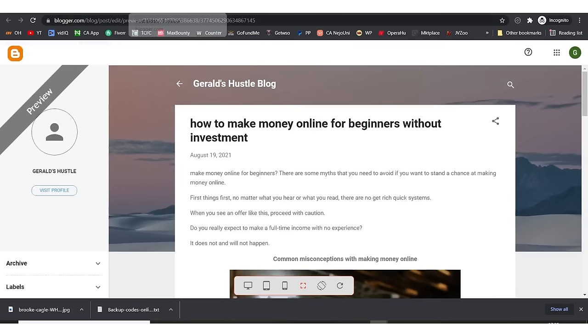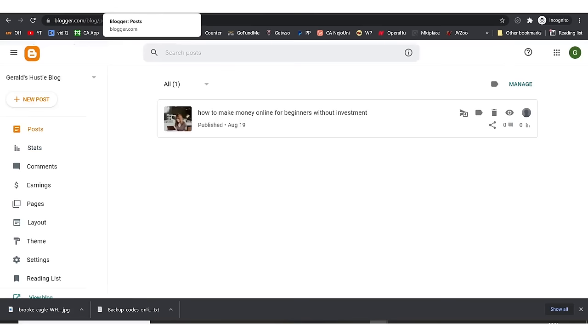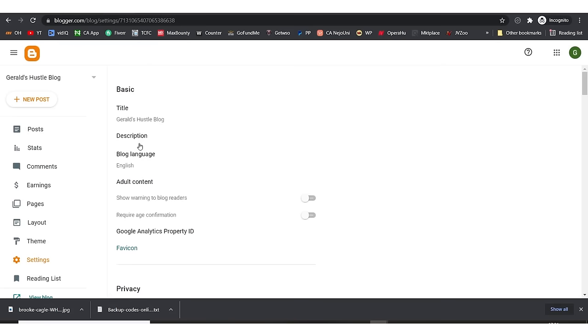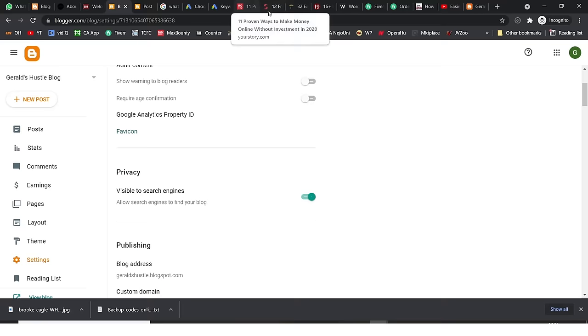Now let's go back and talk about how to upgrade your URL from 'geraardhustle.blogspot.com' to 'geraardhustle.com'. I'll come back here and go to Settings. I can change my favicon by clicking on the icon and uploading one that will show in the browser tab — just like the websites I showed you at the beginning.